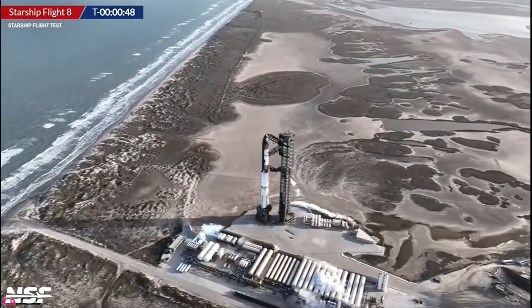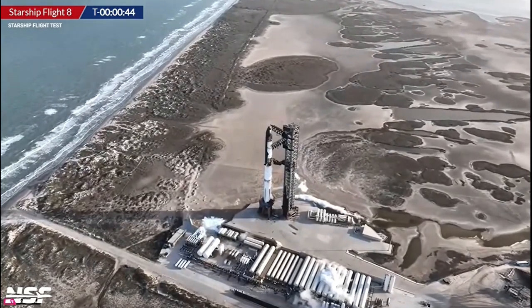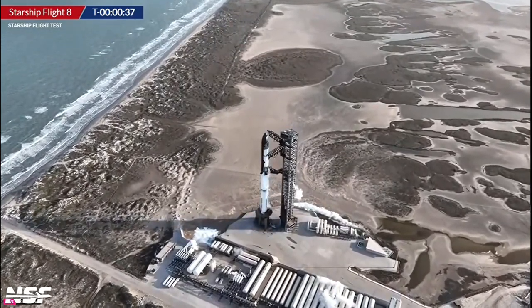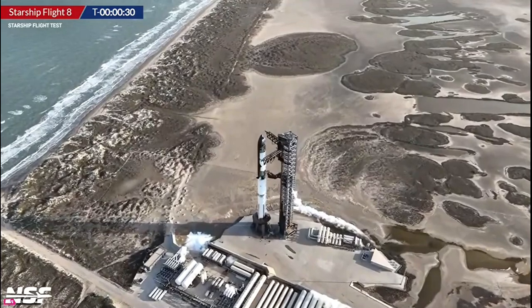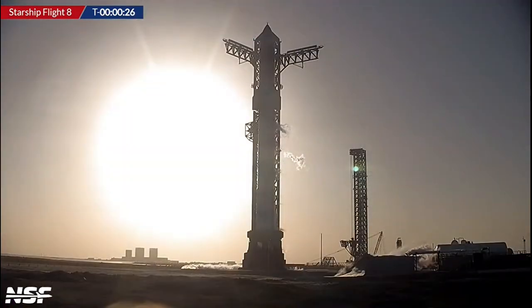Hopefully all of the deluge activation and everything that we just went through — as soon as we see the deluge, Alex and I will be silent and let you enjoy the launch. We are waiting for confirmation if they are going through that hold point. We are waiting, and once that is confirmed, we are just seconds away. It looks like they're holding — they are holding. Looking at temperatures on the ship.